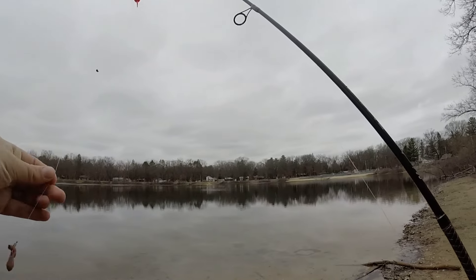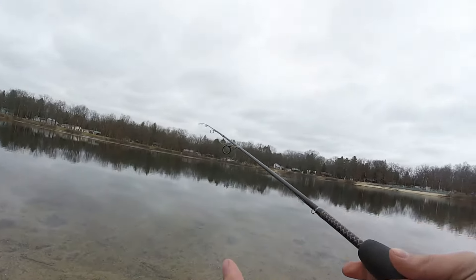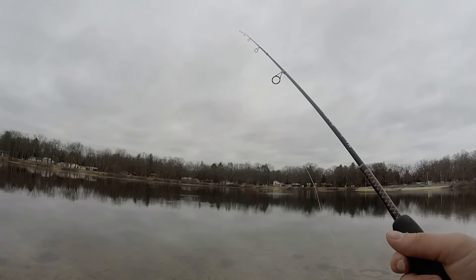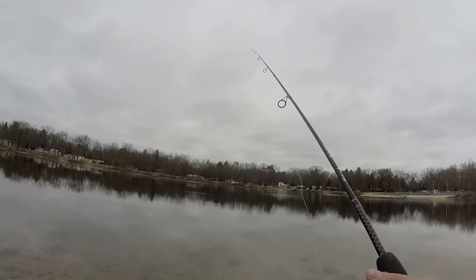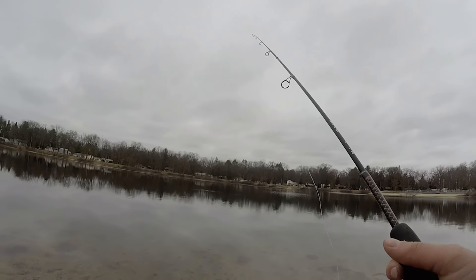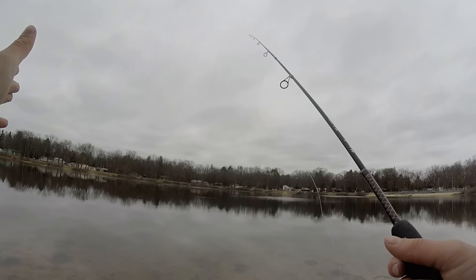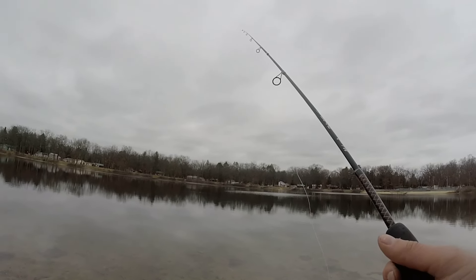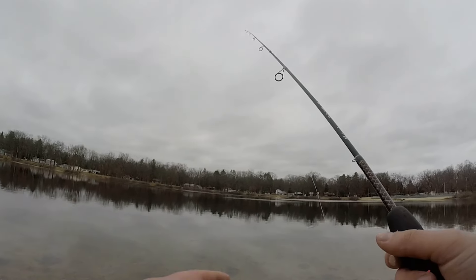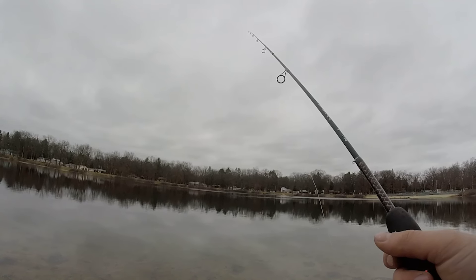Just got a little bobber set up with a little pink jig and a chunk of nightcrawler on there. Going to lob it out as far as I can. I didn't bring any bass gear so I'm just going to try to catch some big bluegill - I haven't done that in a while. I don't have anything planned for dinner so I'd be really happy to get some bluegill to fry up. But this time of year bluegill can be real finicky - they'll be out deep and schooled up. I'm going to cover a lot of water and see if I can find them. I haven't done any fishing on this channel in a long time, hoping to do a lot more this year.